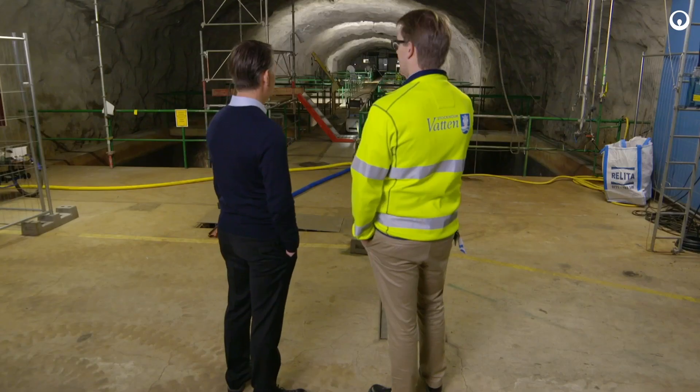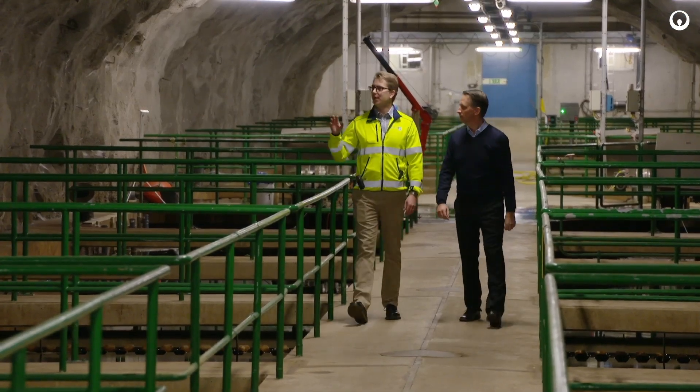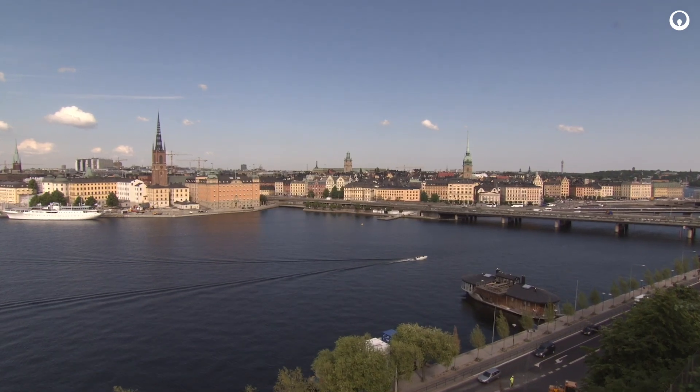We want to be sure to tap into our innovation and make sure that Stockholm Vatten will have a future-proof facility. By doing this project, the people of Stockholm and also the people of Sweden can see what we are actually doing here for the environment.